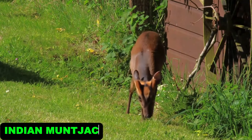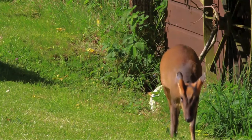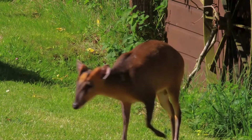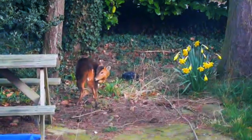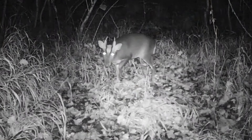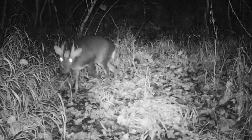Indian Muntjac. The Indian Muntjac is one of the smallest deer in India, known for its dog-like bark. Its reddish brown coat helps it blend into dense undergrowth, where it leads a solitary life. These deer are shy and nocturnal, making them hard to spot.